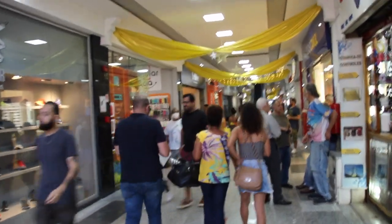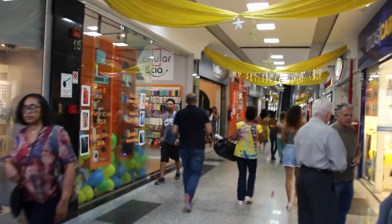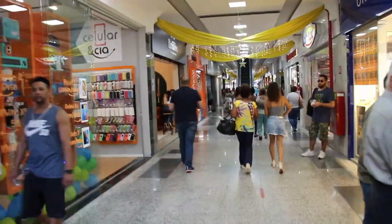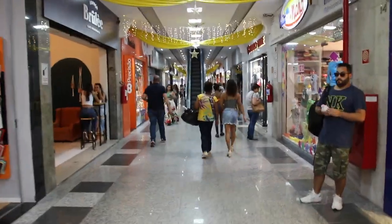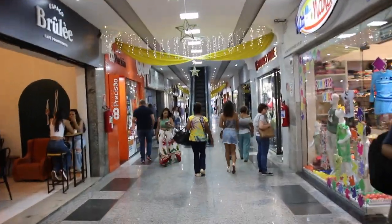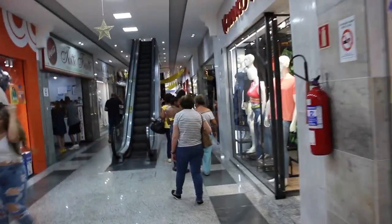One thing you see a lot in Juiz de Fora are galerias — they're like indoor shopping streets or shopping centres. It's quite good if you want to get out of the sun or if it's raining — a very handy place.